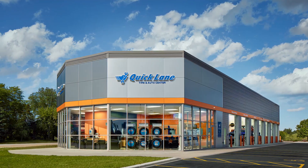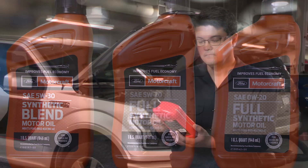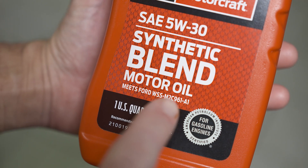So for those non-Ford engines that call for API GF6, Motorcraft has you covered. To identify the new Ford oil spec, look for the specification number on the front of the bottle. Also, check for the API starburst.